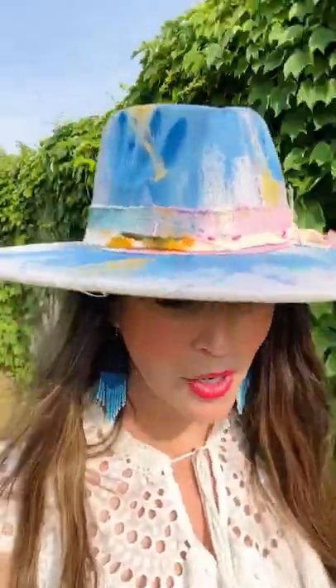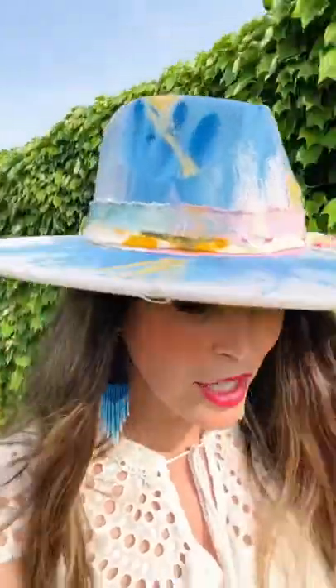Guys, I gotta tell you, the latest wedding gown that I just painted — I filmed it. It's coming out in a video on Bloom TV Network for all of you to watch. You can subscribe at bloomtvnetwork.com.